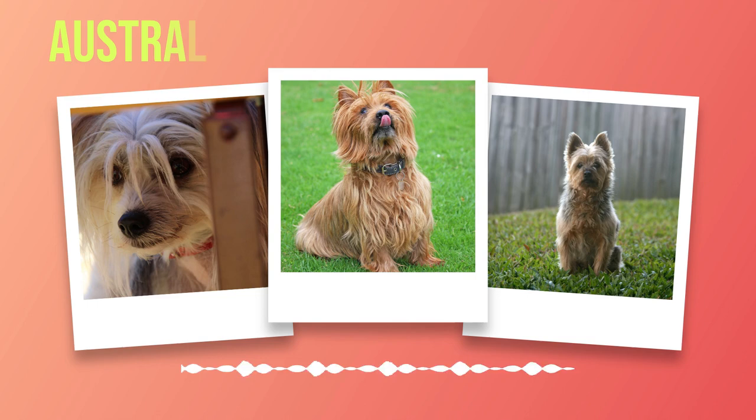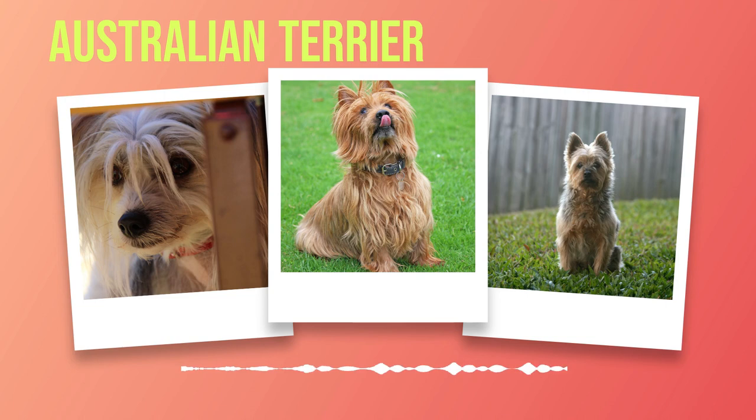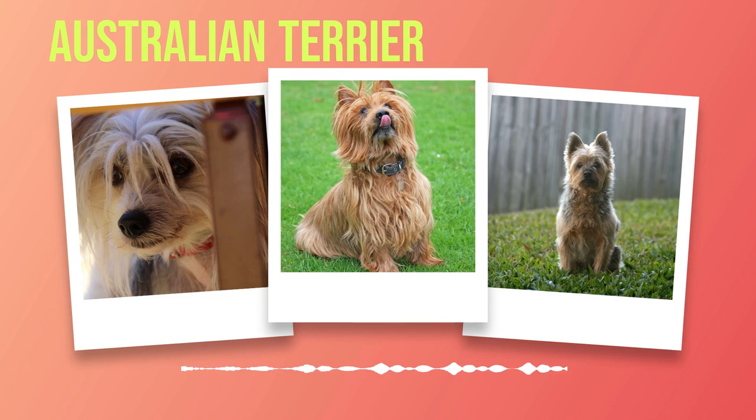Regular grooming should also include checking and cleaning your Australian Terrier's ears. Due to their erect ears, these dogs can be prone to ear infections if not properly cared for. Check for any signs of redness or discharge and gently clean the ears using a veterinarian-approved ear cleaner, taking care not to insert anything into the ear canal. Exercise is vital for the overall well-being of your energetic Australian Terrier. These dogs have an abundance of energy that needs to be channeled positively through physical activity. Daily walks are essential but may not be enough, so engaging in interactive play sessions or dog sports such as agility can help keep them mentally stimulated while burning off excess energy.